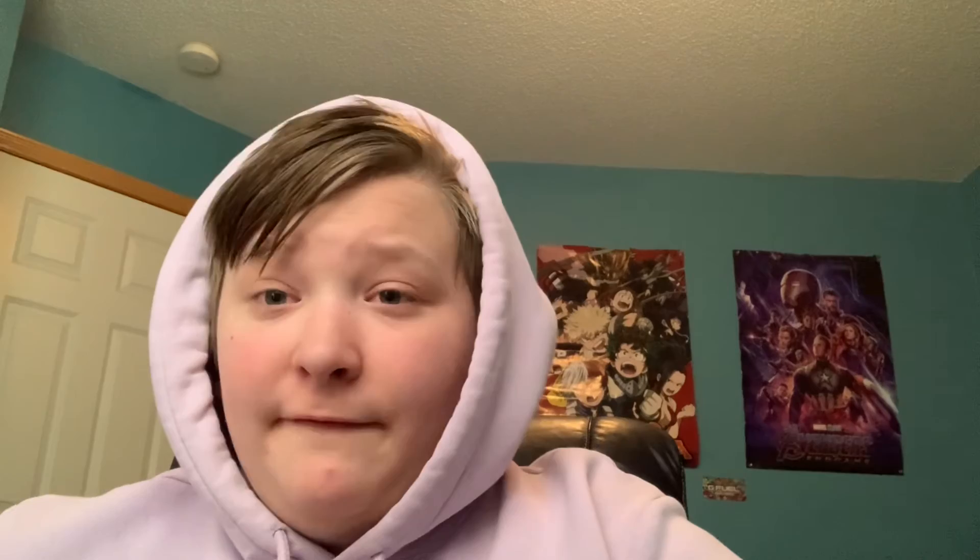Next up is 75369 Darth Vader's Meditation Chamber. Price is unknown. The figures are supposed to be Darth Vader, Admiral Piett, and a Stormtrooper. That's supposed to be an 18-plus set. I feel it's going to be cool — I'm definitely going to pick this up, and I think it's going to be a good set.